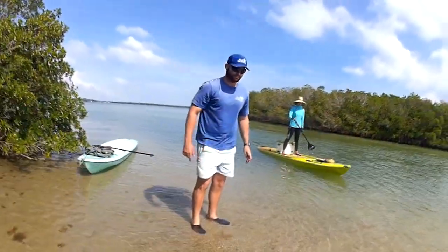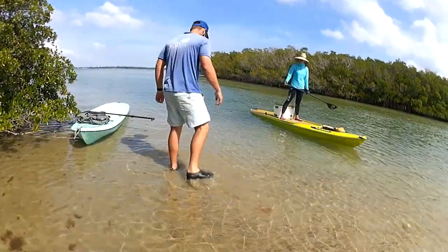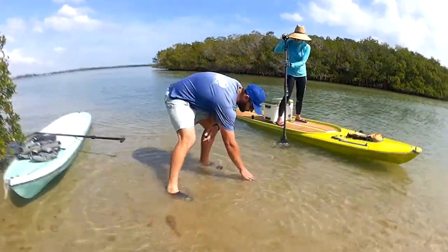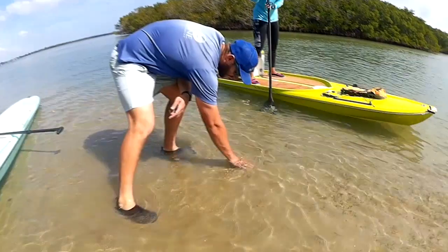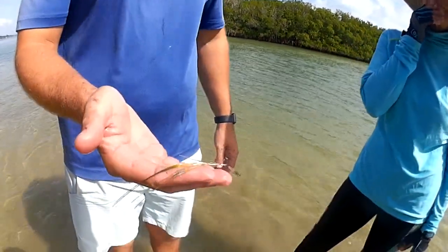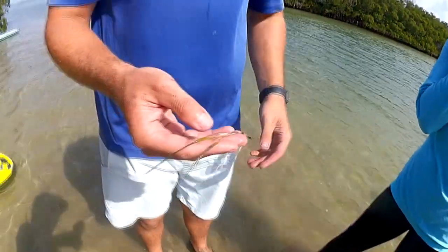We're also looking to incorporate clams into these cages of seagrass to see if they complement each other and see how it grows. This is early stages — today we're just scouting out areas. We'll be meeting with the park manager later on this month to discuss the actual planting of the seagrass.